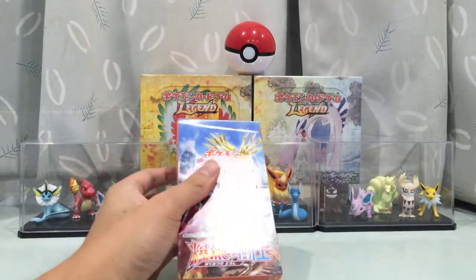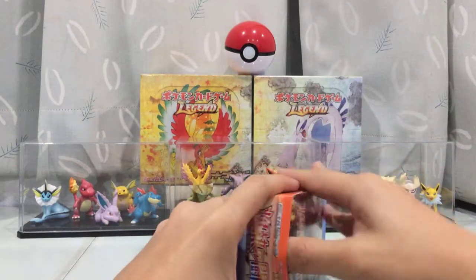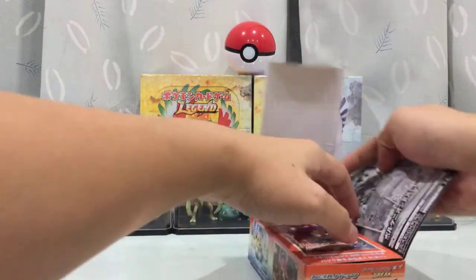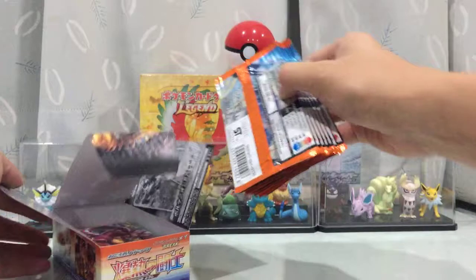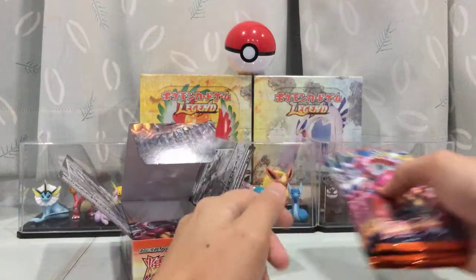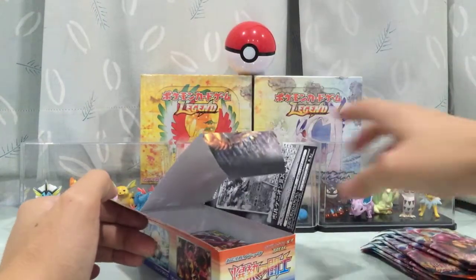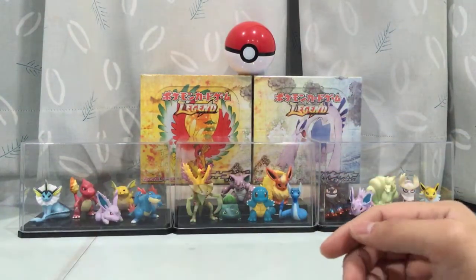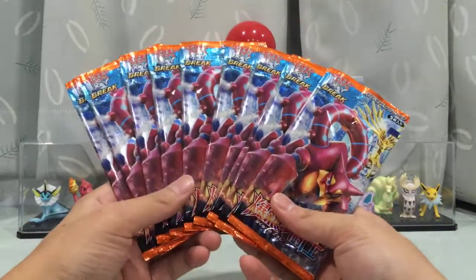First things first, I'll open the Japanese one like I normally do, because the Japanese always go first. This box is without the wrapper, with the Volcanion on front. We're going to do it in two parts — 10 packs per part. Let me just quickly get 10 packs — one, two, three, four, five, six, seven, and another three. That's it, box aside for part two, and we've got 10 packs right here.